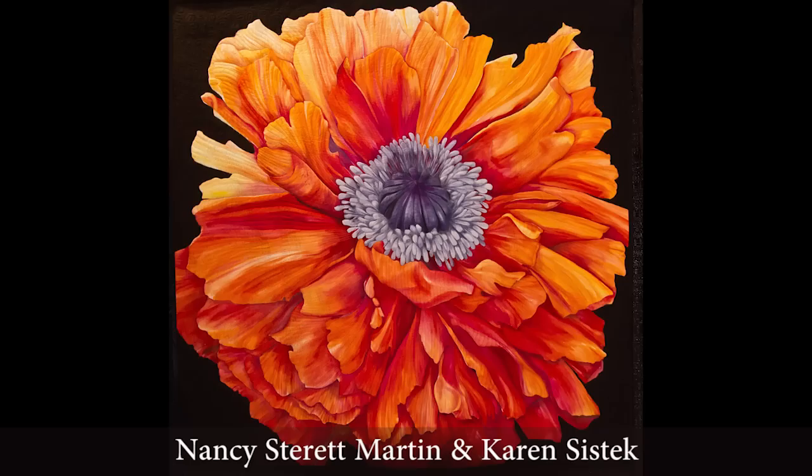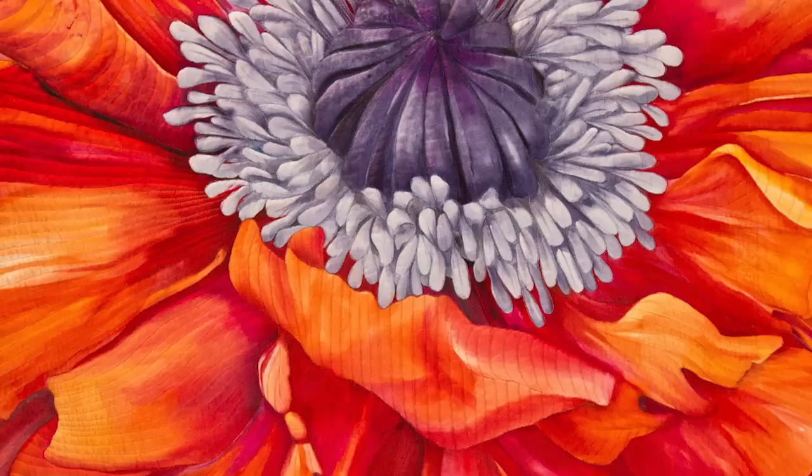This beautiful hand-painted silk piece has been really garnering a lot of attention at the show. It was created by two artists, Nancy Starrett-Martin and Karen Sistek from Kentucky, and I can only imagine the photograph that this was inspired by. Isn't it gorgeous?